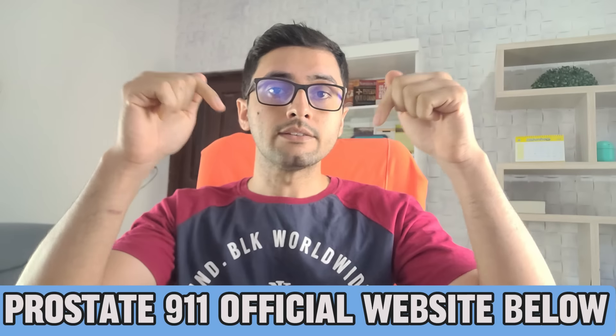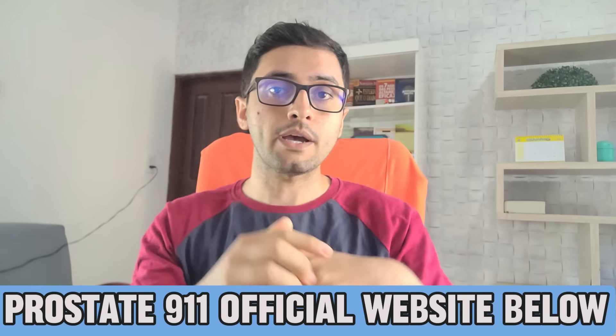Now here's the second alert: Prostate 911 comes with a 90-day money-back guarantee. If for any reason you're not satisfied, you can get a full refund. However, to qualify for this guarantee, you must purchase through the official website, which is linked down below in the description. For the best results, specialists recommend starting with three bottles of Prostate 911. One bottle can bring some results, but three bottles is recommended for great results and six bottles for maximum results.